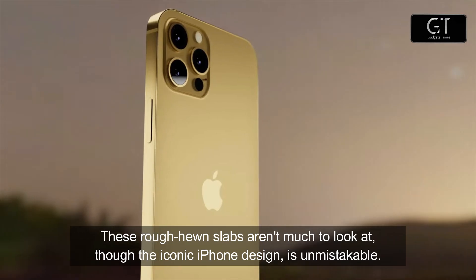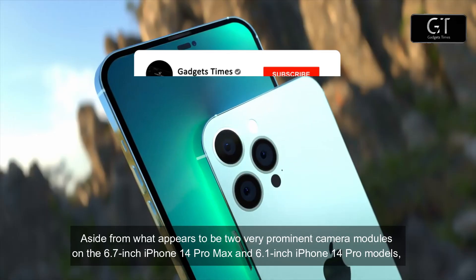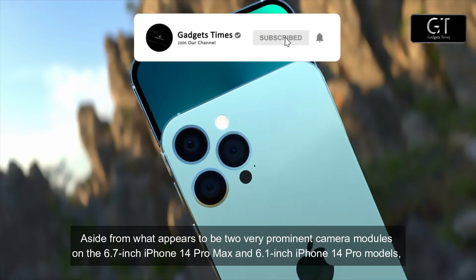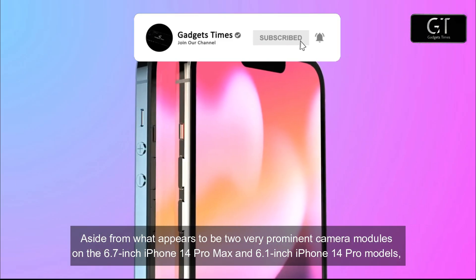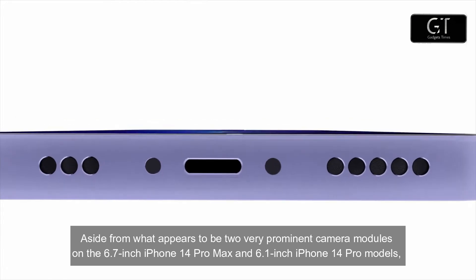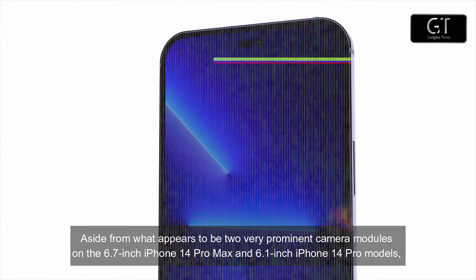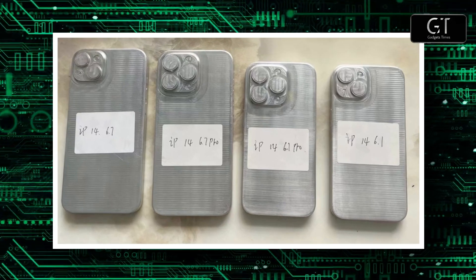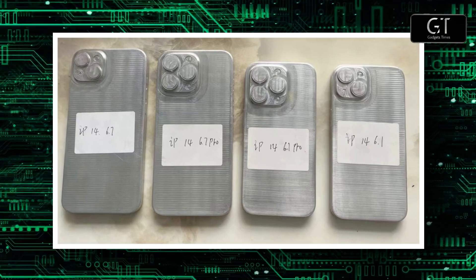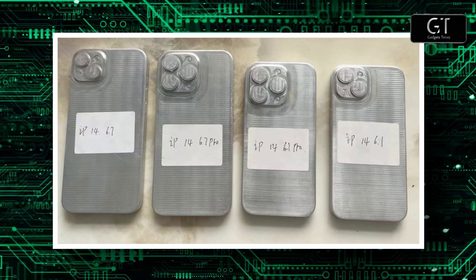These rough-hewn slabs aren't much to look at, though the iconic iPhone design is unmistakable. Aside from what appears to be two very prominent camera modules on the 6.7-inch iPhone 14 Pro Max and 6.1-inch iPhone 14 Pro models, there's a notable addition, as suggested by Apple Insider, which spotted a leak posted by Quick Review Lab on the Chinese social media platform Weibo.